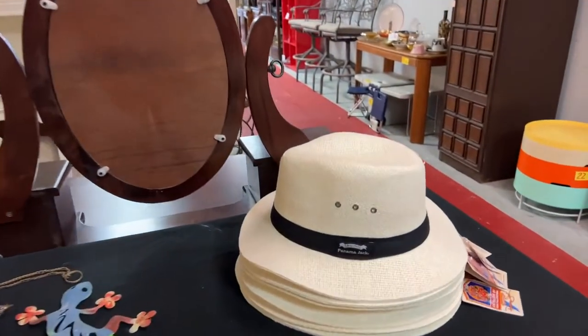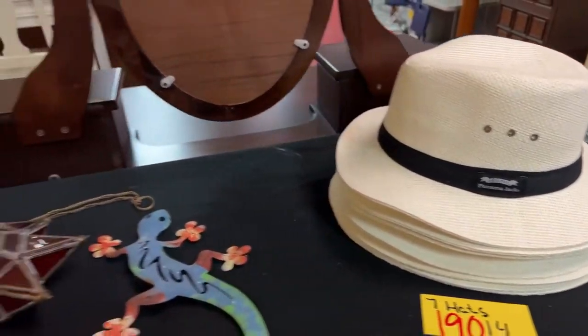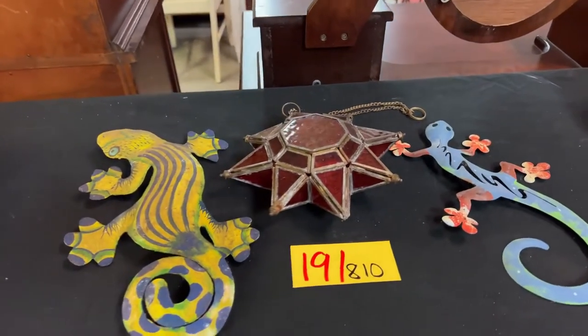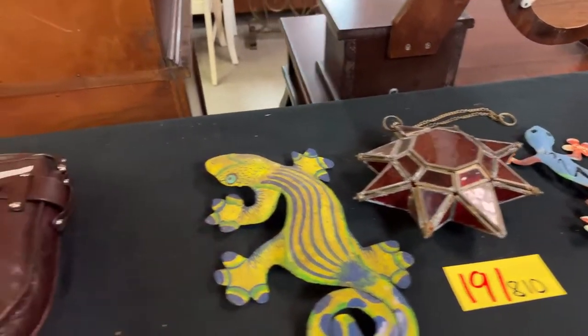We have these really cool old irons. We have another lot of seven brand new Panama Jack hats, and some really cool lizard outdoor decorations.